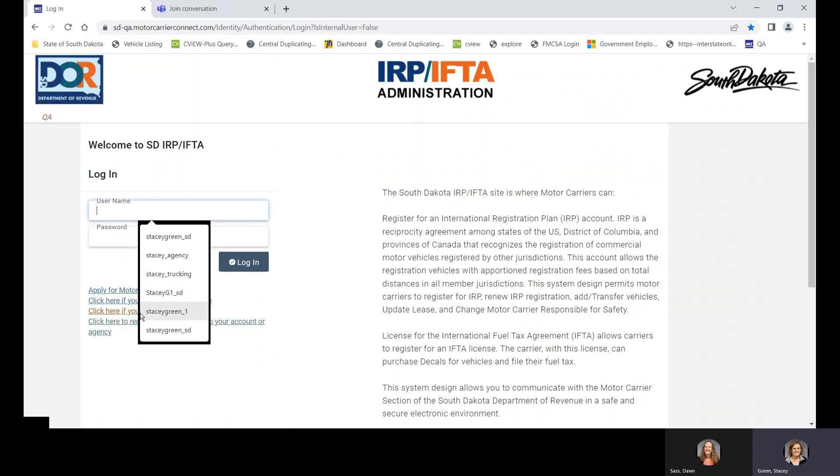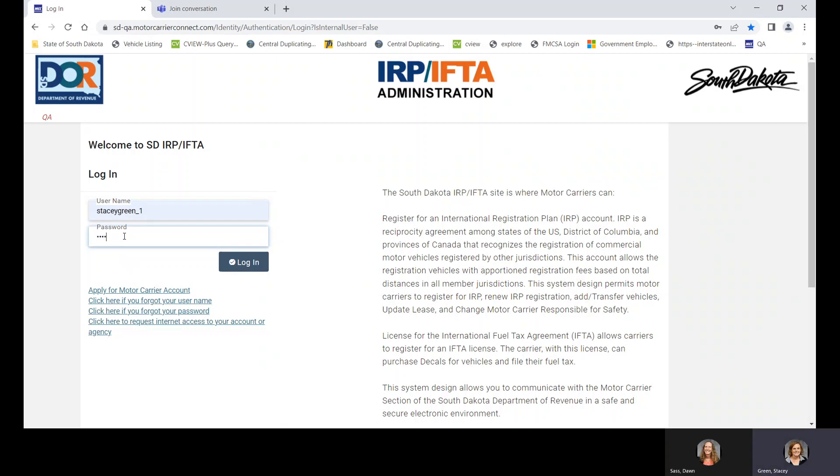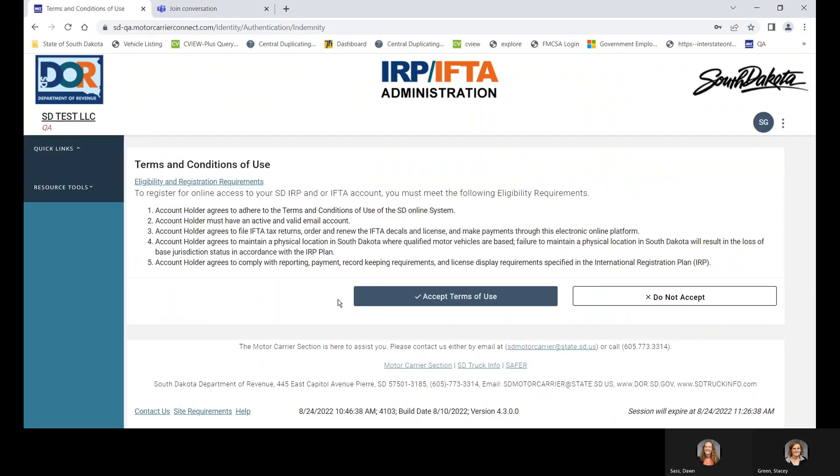The first thing you'll do is go up to the username field, put your username in and your password. Then you'll get the terms and conditions of use page. After reading fully, you'll accept the terms of use.